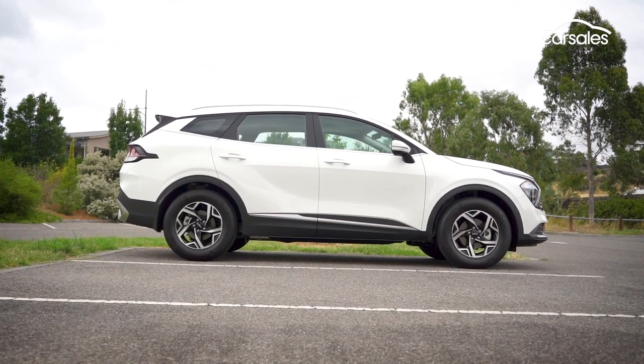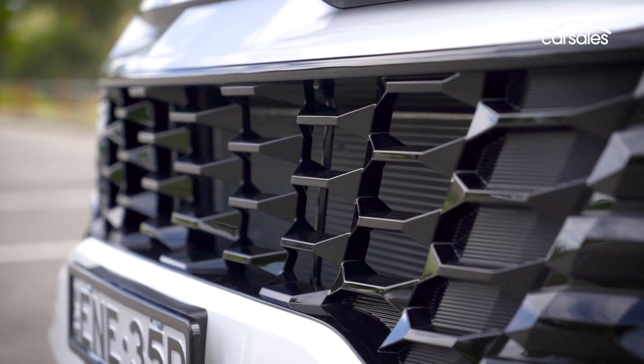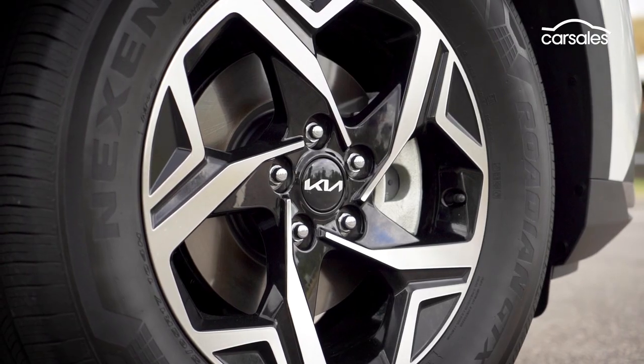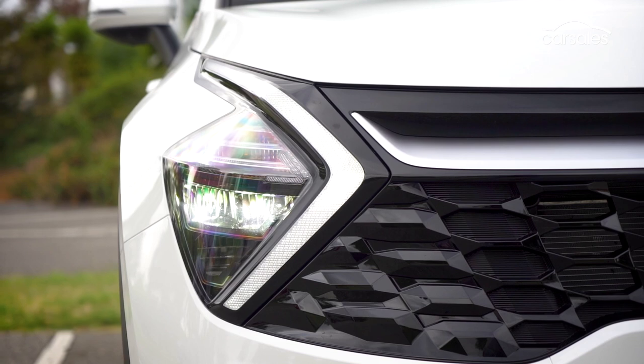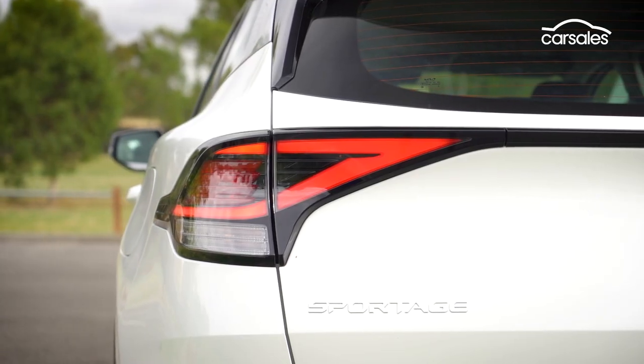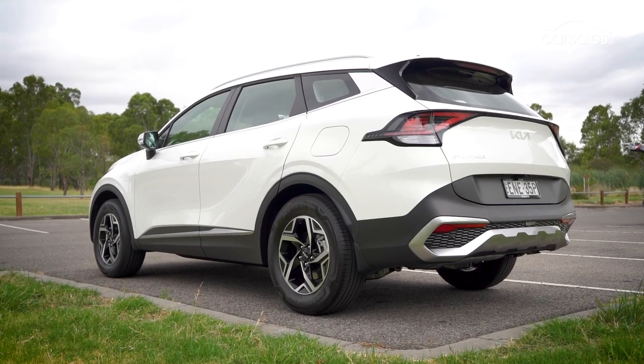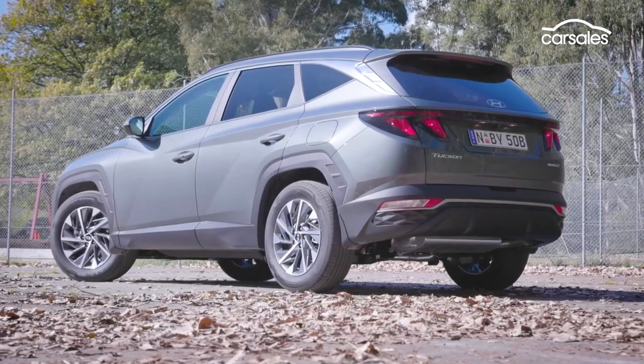When it comes to design, you wouldn't know this was the base model, because it doesn't look like a bare-bones poverty pack. It comes with 17-inch alloy wheels, boomerang-shaped LED driving lights, LED tail lights, and a roof spoiler. And I'd argue it looks better than its more expensive twin under the skin, the Hyundai Tucson.